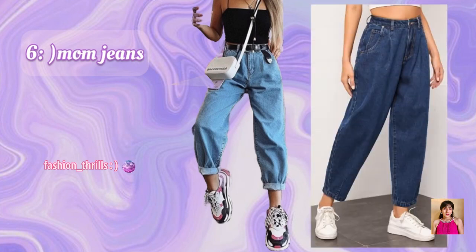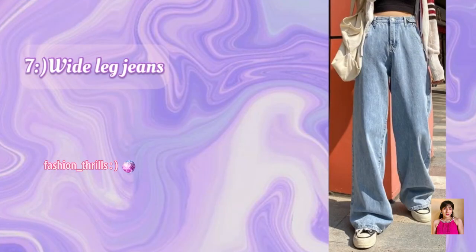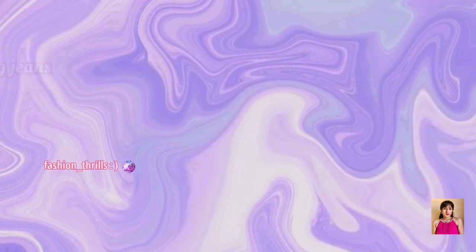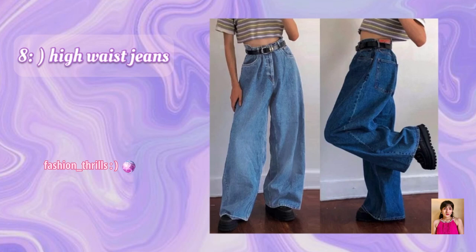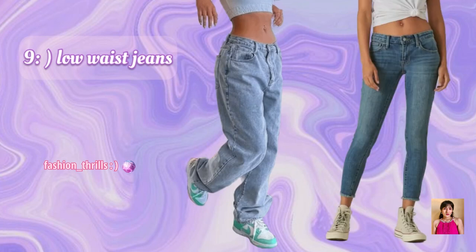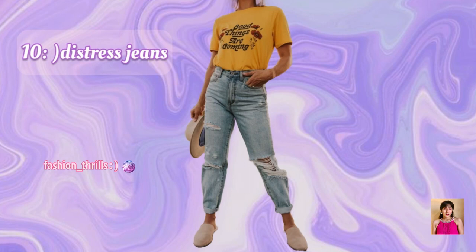6. Mom Jeans. 7. Wide Leg Jeans. 8. High Rise Jeans. 9. Low Rise Jeans. 10. Distressed Jeans.